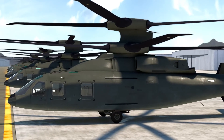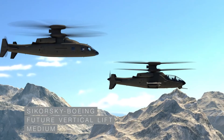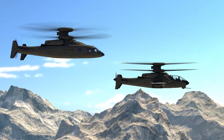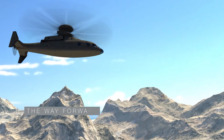As well as significantly reduced development, acquisition, training, and life cycle costs. Sikorsky Boeing Future Vertical Lift, the right design for long-range, high-speed, superior hover performance, and unmatched maneuverability. The way forward.